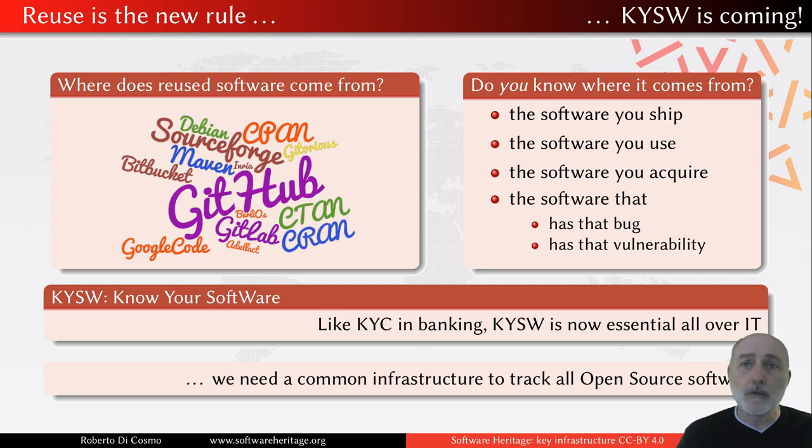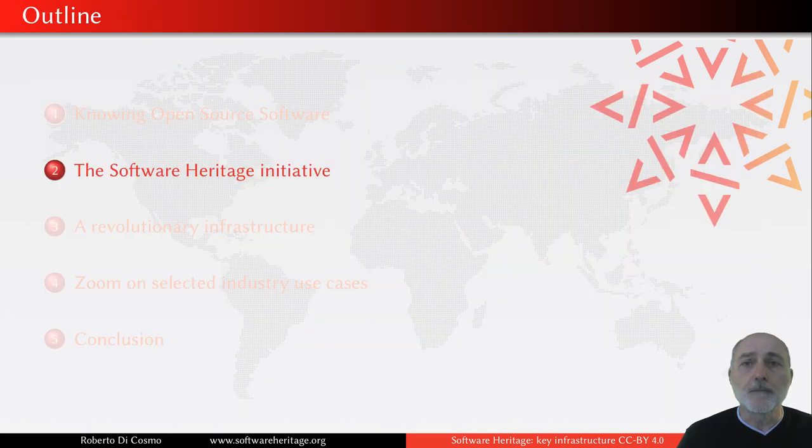The good news is that such an infrastructure is actually being built. We have been building this infrastructure for over five years now, and the name of this infrastructure is Software Heritage. It has not been designed just in principle for answering IT industry needs, but it turns out that, as any essential infrastructure, it can cater to the needs of many — including those of the IT industry.